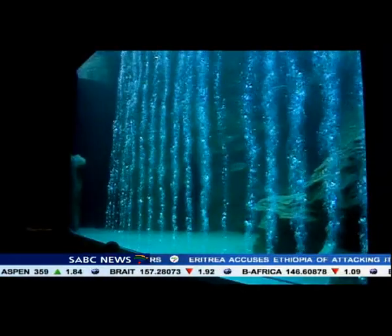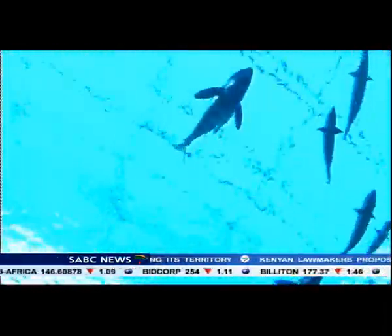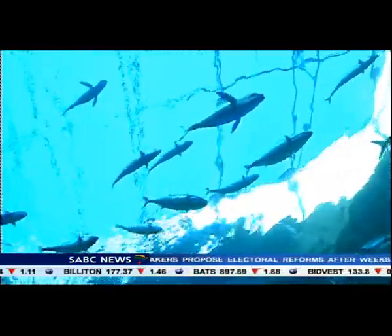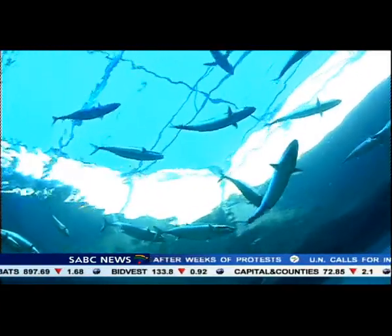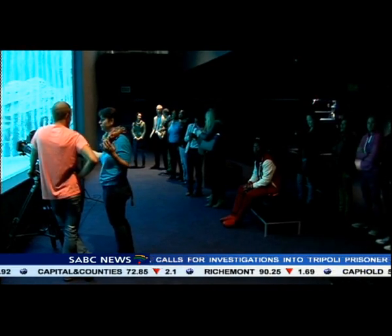The exhibit at the VNA waterfront holds 1.7 million litres of seawater at a temperature of between 20 and 24 degrees Celsius. It has a depth of 6 metres. The 22-ton exhibit is also the first of its kind in South Africa to boast a full 10-metre long tunnel.